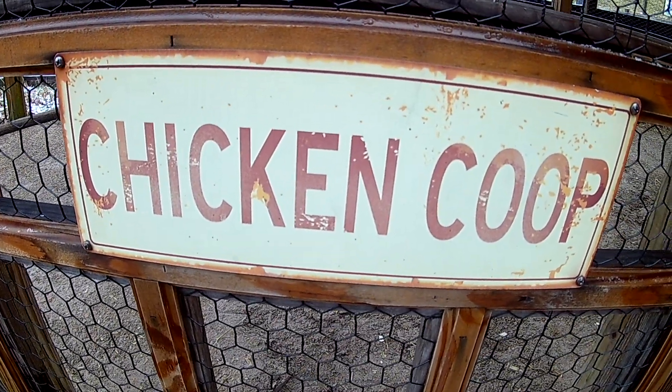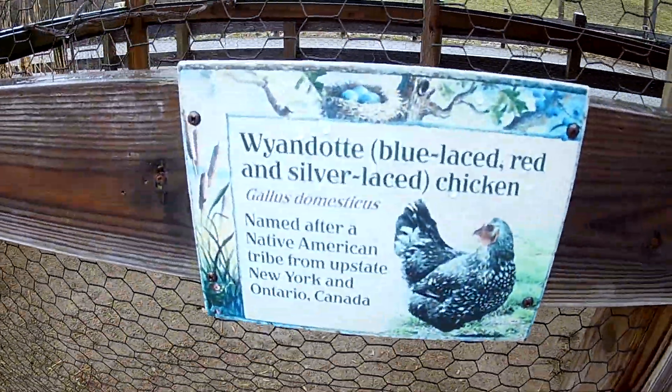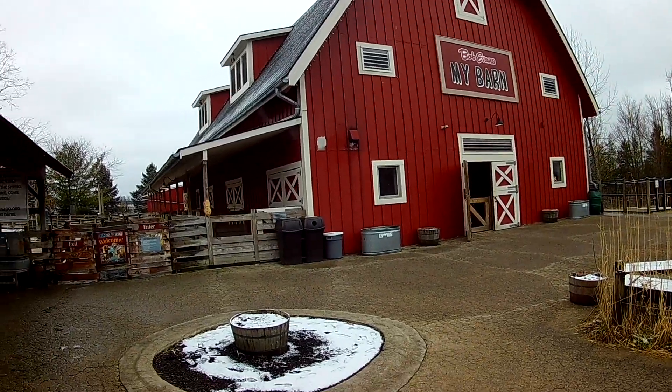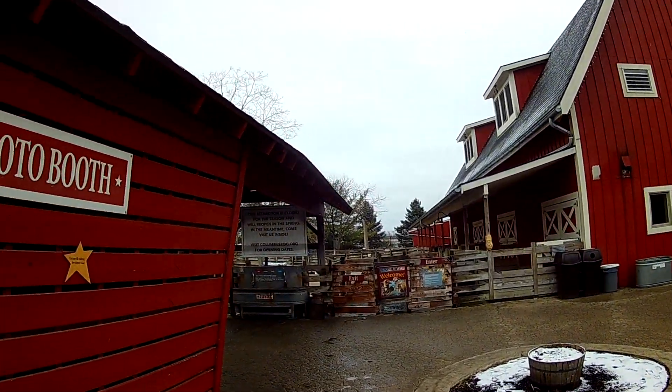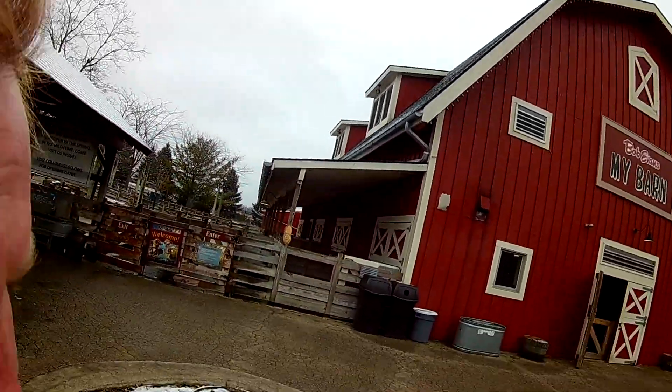Boogard Ripple here at Columbus Zoo, Sunday afternoon, January 27th. Got the Bob Evans barn to ourselves it looks like for the time being. Let's walk in there and look at the goats — I don't see any pigs on display.